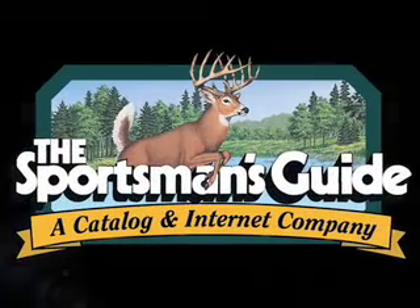This huge savings deal is moving out at light speed. Get yours, or a gift, right now.